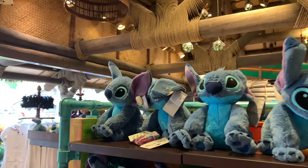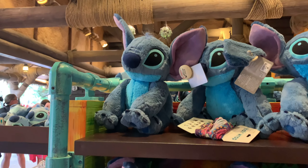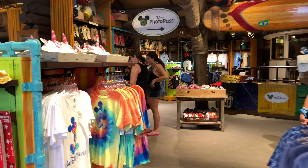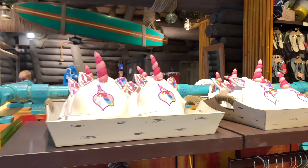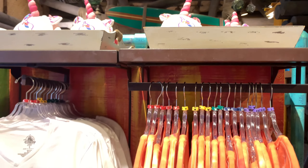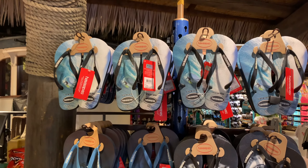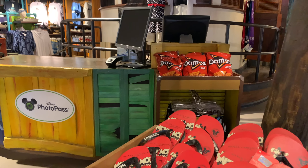Obviously one of the characters that can't be left out of this place is Stitch — here they are. One of the things they have most here are the chunks and specials of characters.